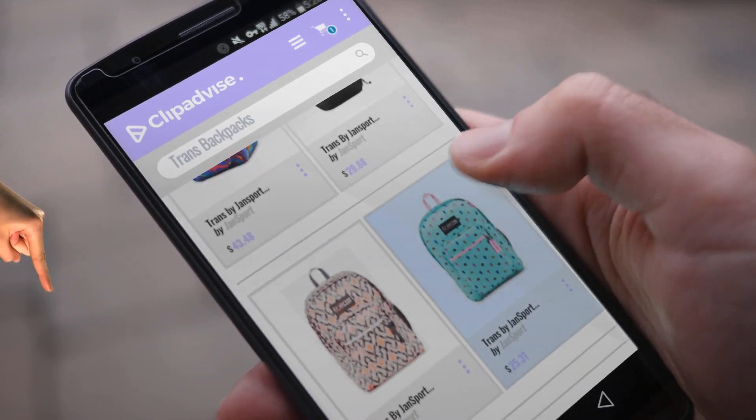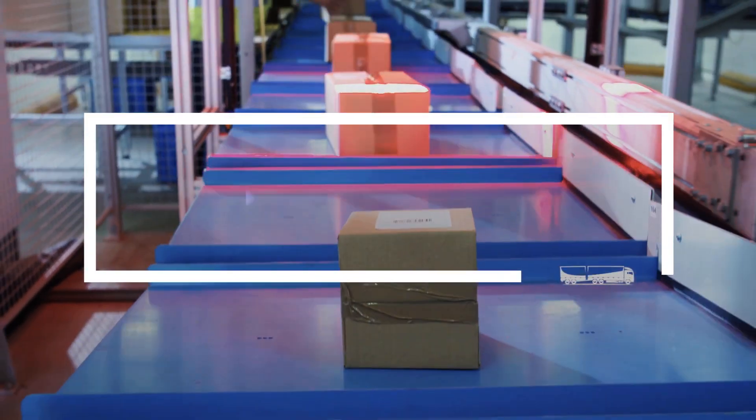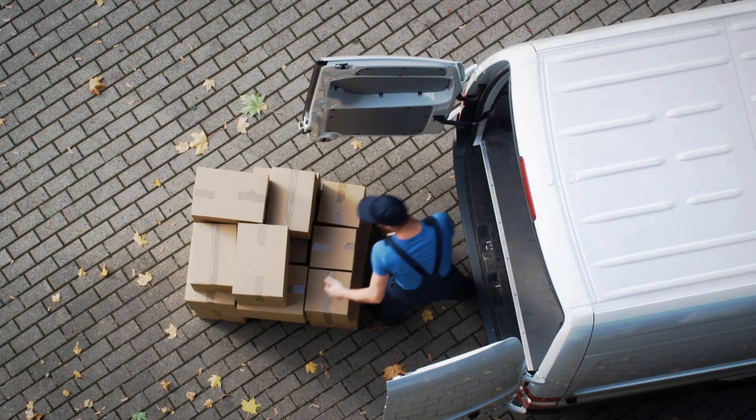My name is Emma, and I'm here to tell you about Trans Backpacks you've got to see. At any time you like, just click this banner and get a real-time deal on your favorite products.